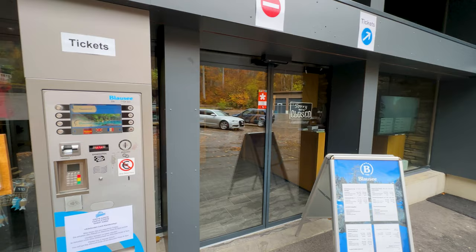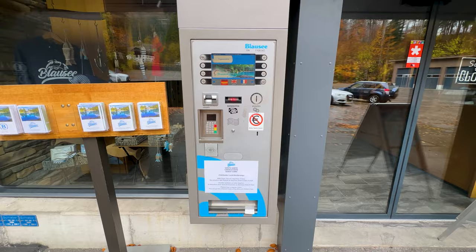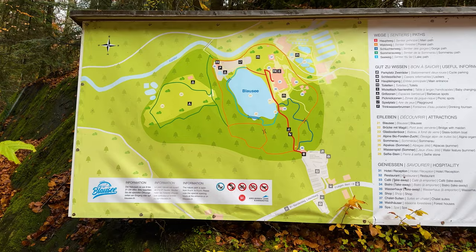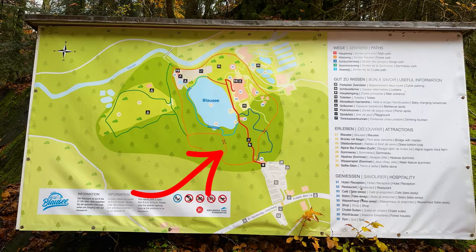The visit of Blausee isn't free, so you need to get some tickets when you arrive. If you travel in the off-season like I did, you get your ticket from the ticket machine and then simply enter. Before going in, make sure you consult the map of Blausee.